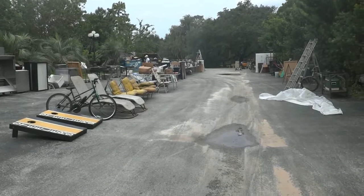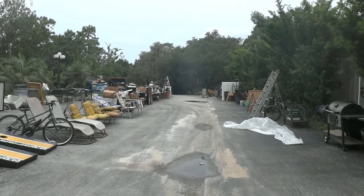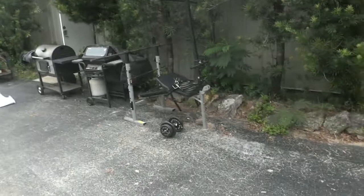Hello auction fans, this is Dean Swickard reporting from Dudley's Auction, located three miles south of Inverness on Highway 41. I'm here to give you a quick preview of the June 20th Tuesday morning sale. We will be starting at 8 a.m., with preview starting at 7:30. Here we go — we've got a nice little weight machine right here.